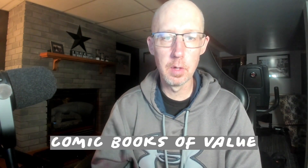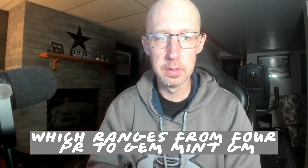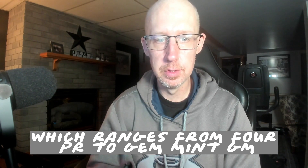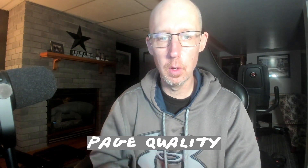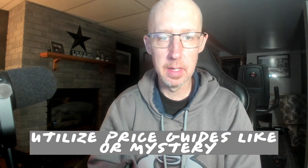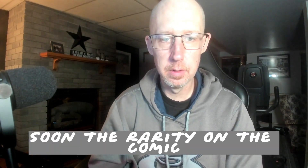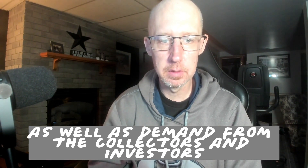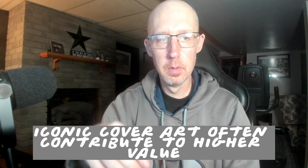Valuation and appraisal: understanding your comic book's value is a key aspect of comic investment. Understand the comic book grading scale, which ranges from Poor (PR) to Gem Mint (GM). Learn to evaluate the condition of comics, including factors like spine stress, creases, discoloration, and page quality. Utilize price guides like the Overstreet Comic Book Price Guide and online resources. Consider the rarity of the comic as well as demand from collectors — first appearances, key storylines, and iconic cover art often contribute to higher value.